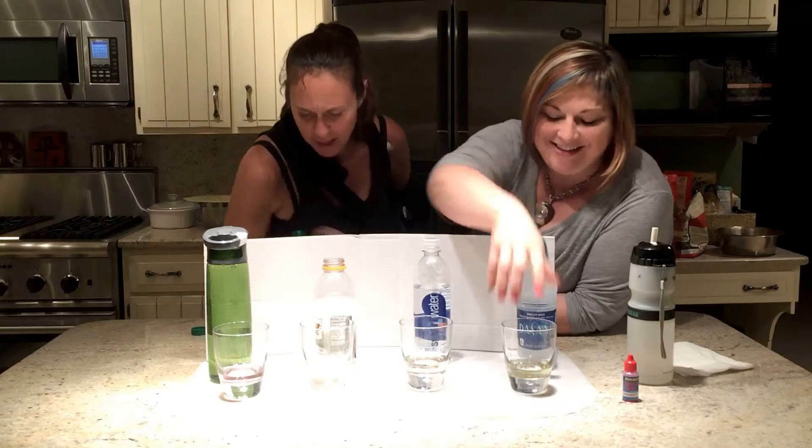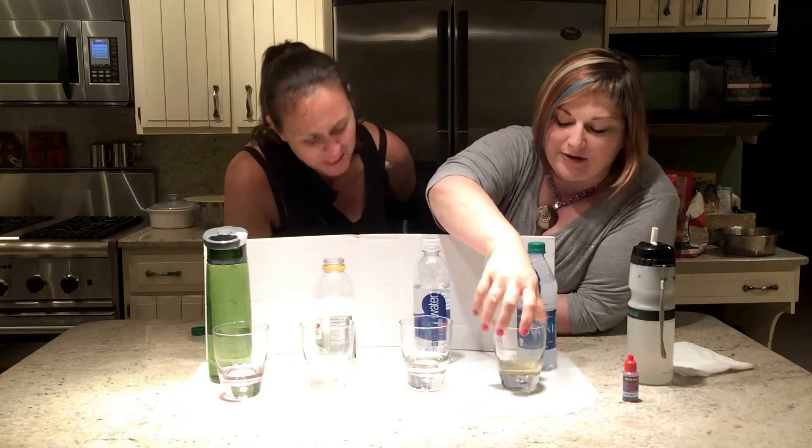Because basically our stomachs are so acidic that if we don't drink alkaline water, we're just adding to the state of disease in our body. So what happened, Jules? Dasani's fairly acidic — that's really quite yellow. Very acidic. And smart water, the same.